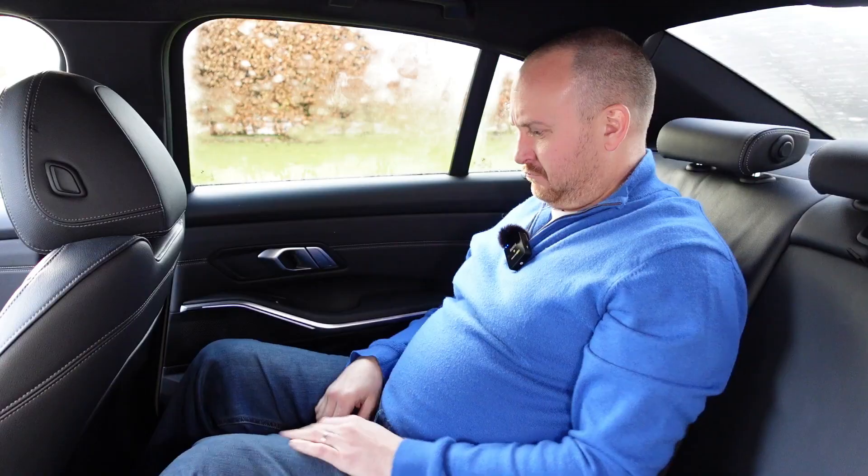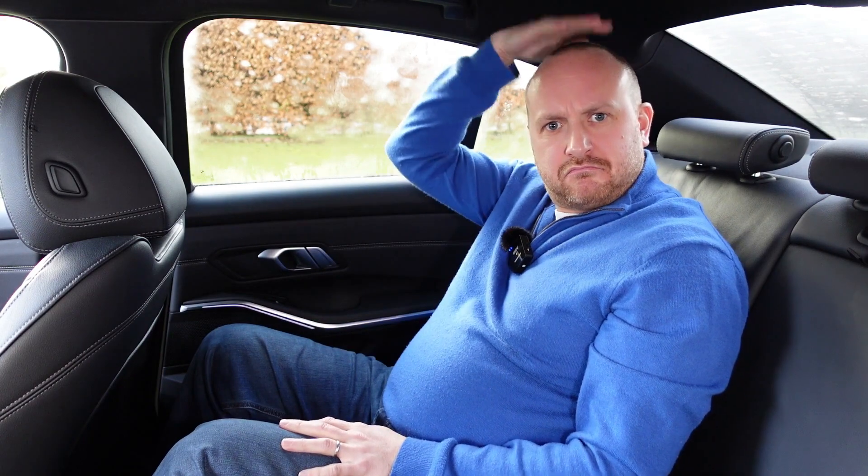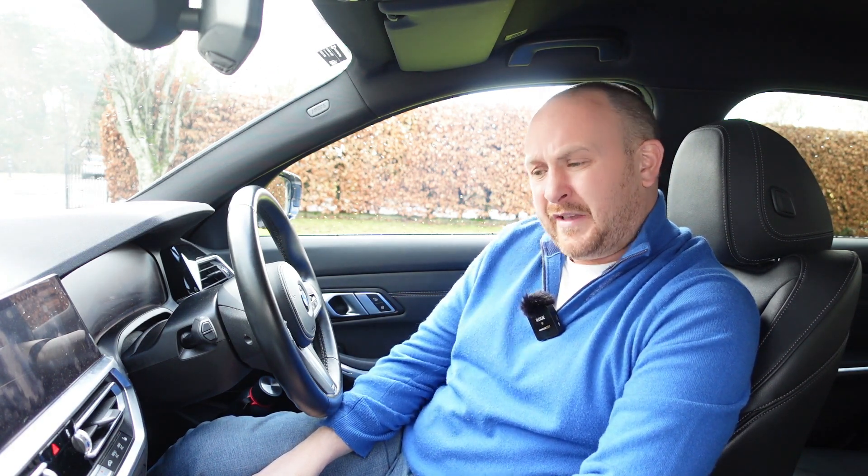The G20 is a bigger car — it's longer, it's wider, and it has a longer wheelbase than the F30, which is great if you've got kids in the back because it means more rear legroom. However, this is meant to be a compact executive saloon and it's really starting to not feel quite like a compact car. Amazingly it's actually lighter than the F30, but for me it doesn't feel quite as nimble on its feet and it's certainly not going to be as easy to park. It's starting to feel a bit like an old 5 Series.